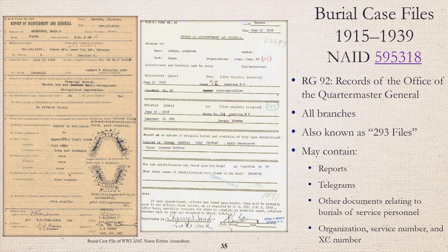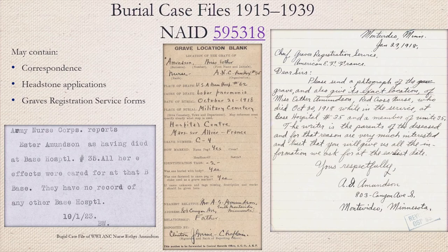Burial case files, also known as 293 files, are records of the Office of the Quartermaster General. The records are for all branches and may contain reports, telegrams, and other documents relating to burial of service personnel. They may also contain handwritten letters and typed correspondence from next of kin, applications for headstones, and grave registration service forms. The grave location form lists place and cause of death, date and place of burial, and the nearest relative and their address. Army nurse military installations found in the burial file, like Base Hospital 35, should be used to request return of the nurse corps records.